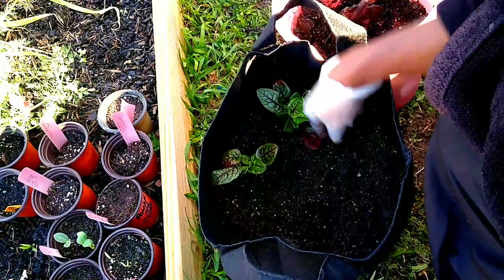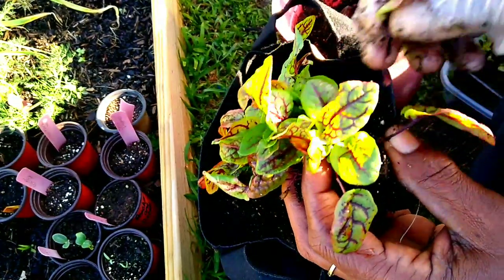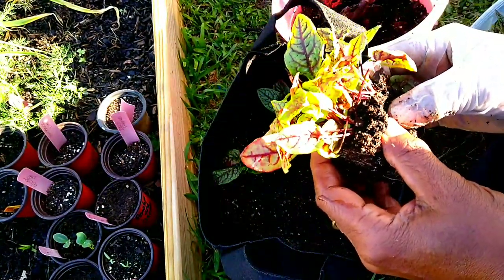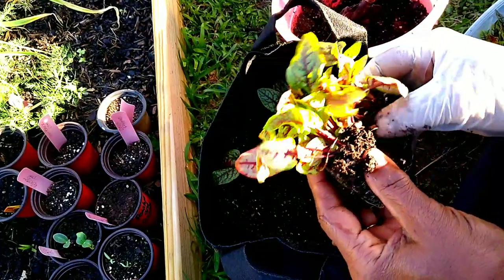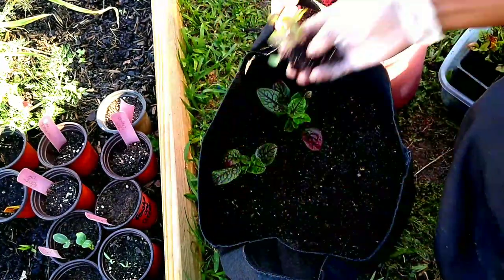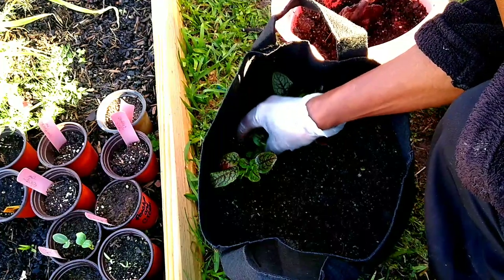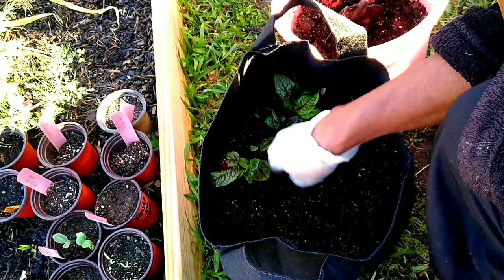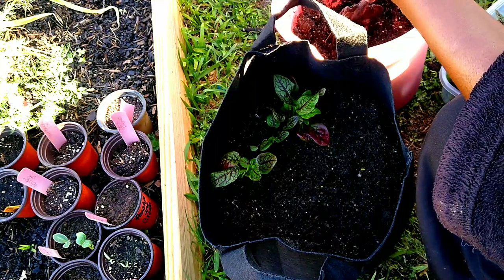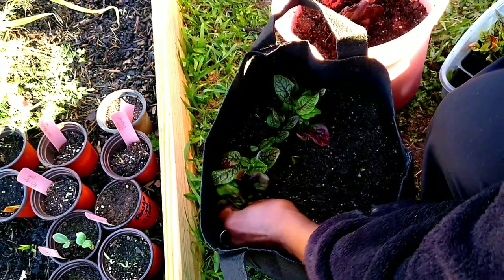I've done a little research on this Red Sorrel because I have never tried eating Red Sorrel. What I want to understand is that you can eat it raw or you can cook it like you would do greens, or you can cook it like spinach, because that is also another name the Red Sorrel is called. She is just gorgeous and she is full of anti-inflammatories.